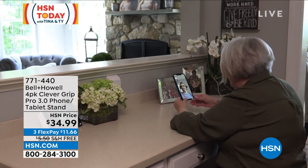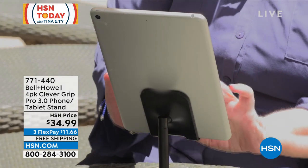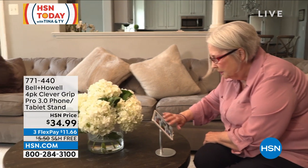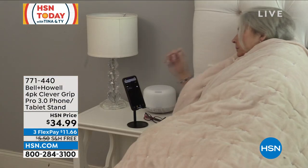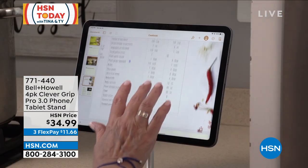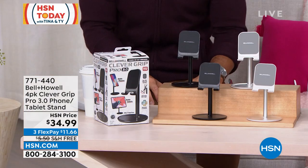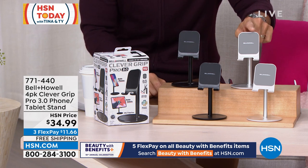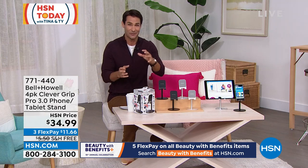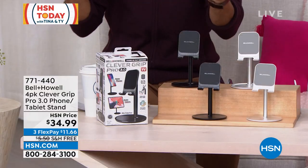We use our phones and tablets all the time — every day we spend a lot of money on them and rely on them. But what do we do? We just lay them on a counter when something's wet or sticky, or try to prop them up when we're reading a recipe. All you need is the right stand, and this is it. It's simply designed — no crazy bells and whistles, no cords, no batteries. It's a perfectly designed stand with a weighted base so it's stable, with a pivoting head. You can look at it horizontally or vertically, move it to get the glare off for FaceTime conversations. You're getting a four-pack: two in black, two in silver, $34.99 with free shipping. I'd love to bring in our guest from Bell & Howell — Chad Allen is joining us this morning.